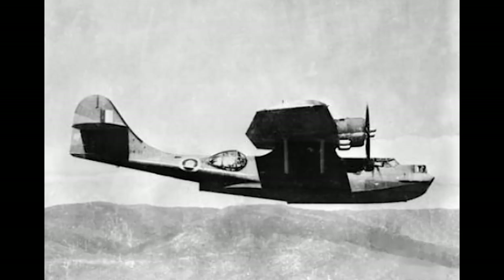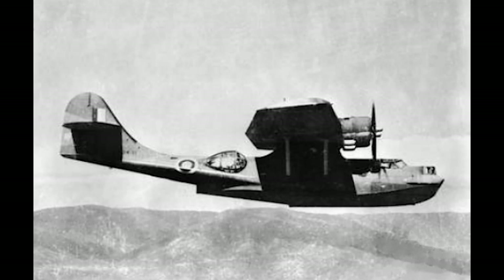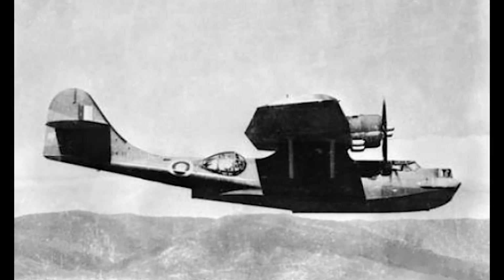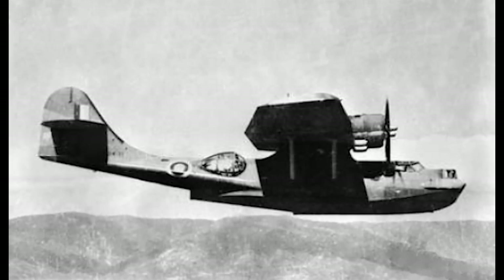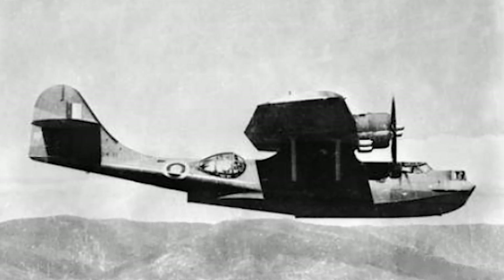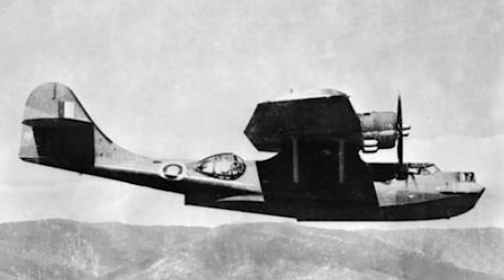The Catalina also served with distinction in the Royal Australian Air Force. It played a crucial role in anti-submarine warfare, mine-laying, and reconnaissance missions in the Pacific theater. Australian Catalinas carried out hazardous mine-laying operations, often flying at night deep into enemy territory. These missions, known as the "suicide missions," were vital in disrupting Japanese shipping routes.